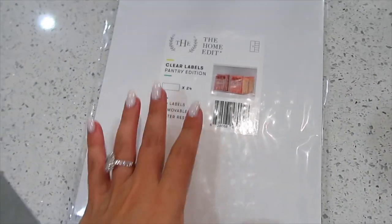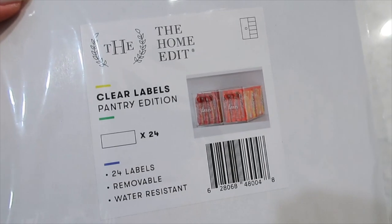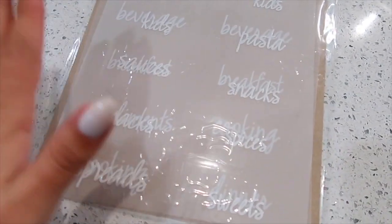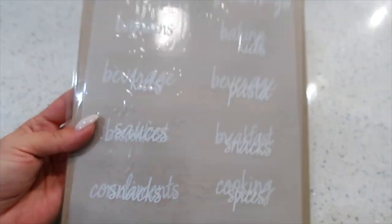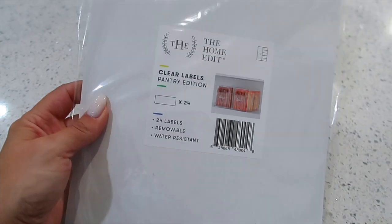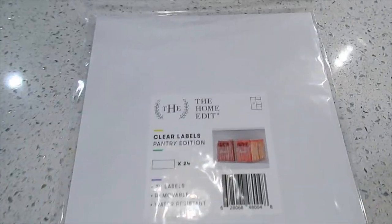Next up are these Home Edit labels. They were on sale, and I thought they'd be super cute for those who don't have a Cricut machine but still want labels on their pantry organizational items. This comes with 24 removable and water-resistant labels for categories like dinner, snacks, grains, pasta, beverage, back stock, grab-and-go, spices, and sweets. It would even make a great gift for someone moving into a new home. Super cute and very affordable — the Home Edit line at Walmart is amazing.